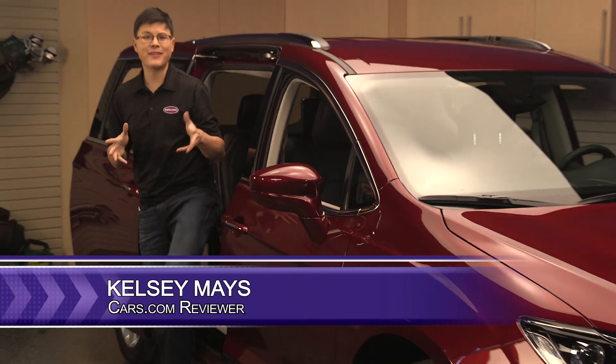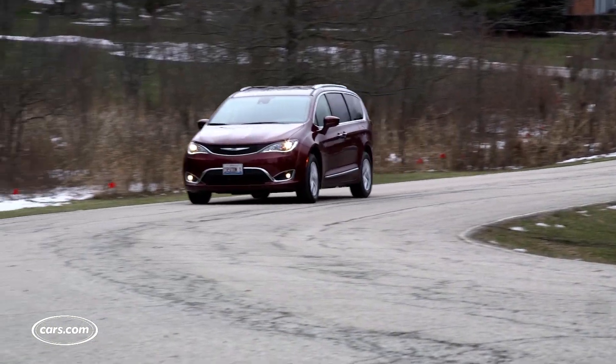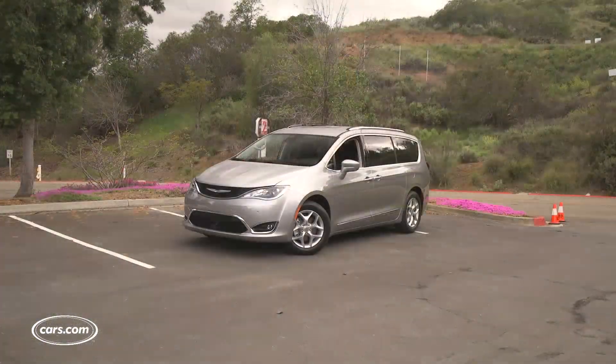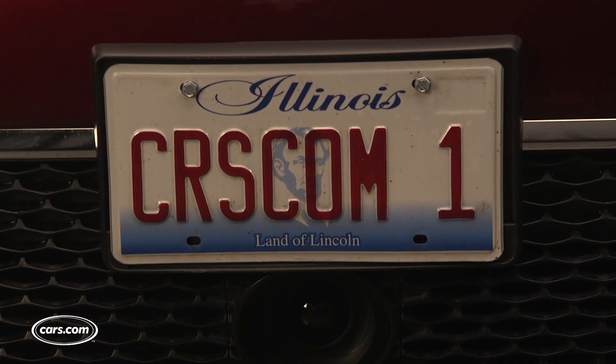Chrysler has taken just about everything a minivan can do and either improved or reinvented it with the 2017 Pacifica, an all-new minivan that blew us away with its innovation, utility, and drivability. We went ahead and named the Pacifica our best of 2017 car and then we bought one, something we've done every year with our favorite car to see how it holds up to the accolade.